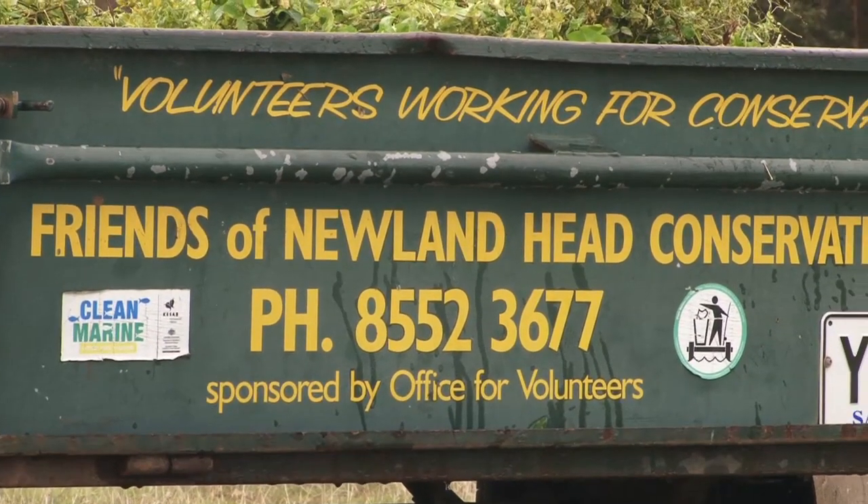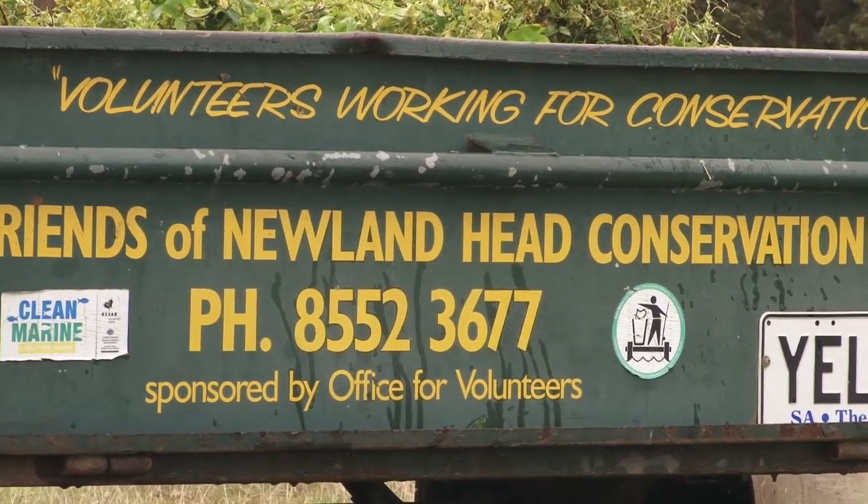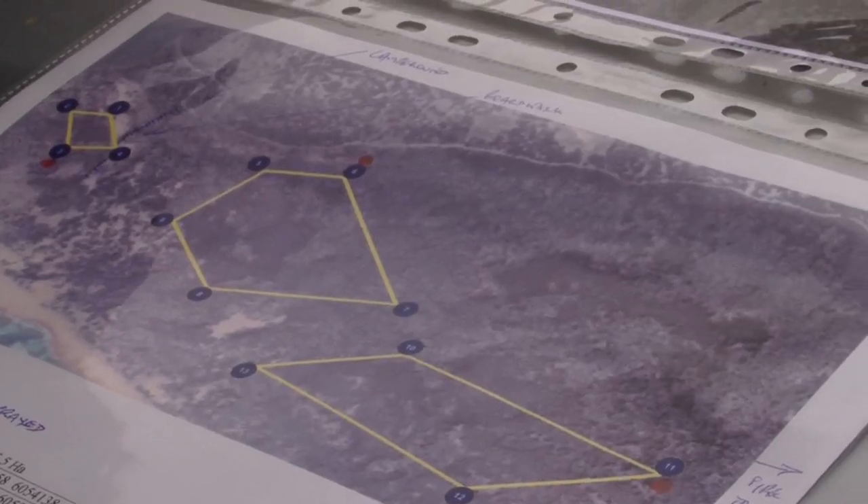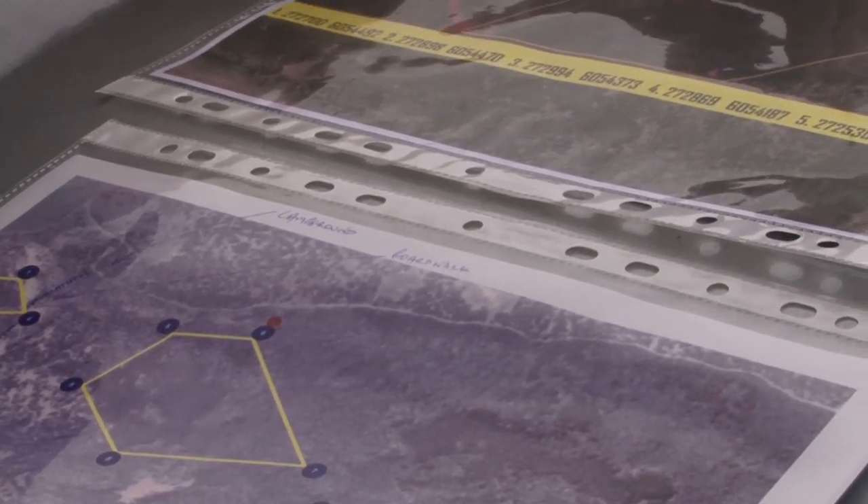The Friends of Newland Head have been using manual removal, herbicide, and biological control agents to control bridal creeper.